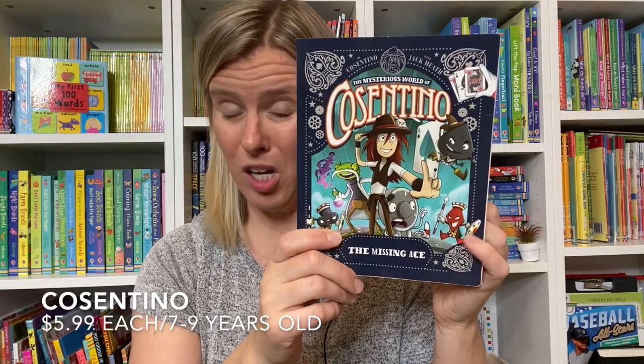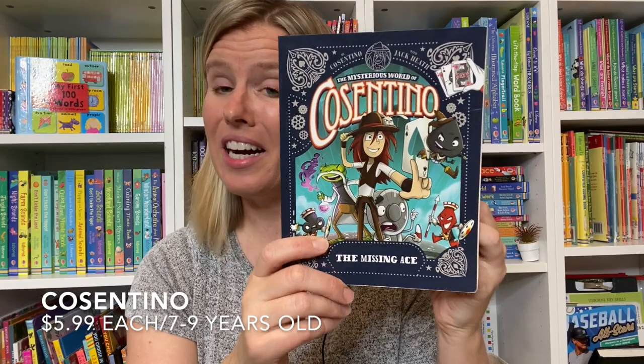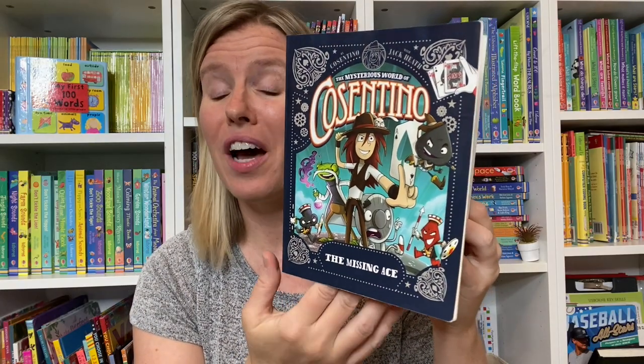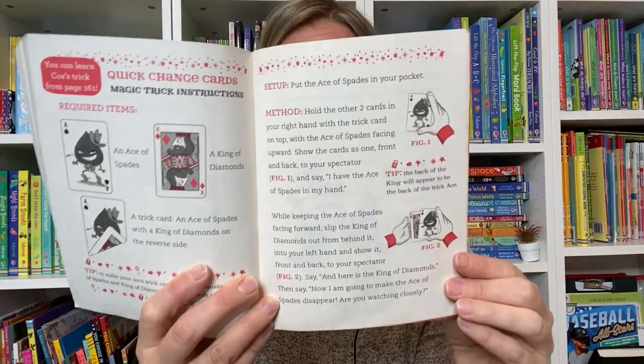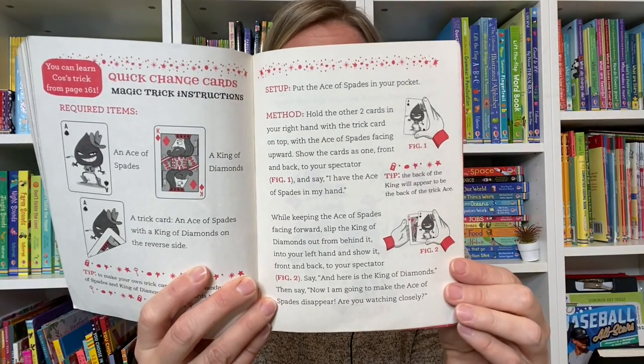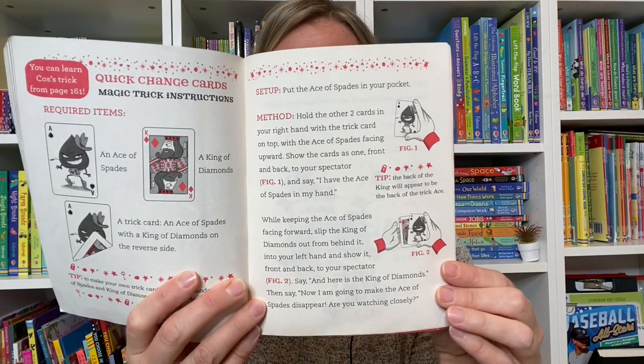Magic has been outlawed in Silver City, and Constantino needs to figure out a way around that. He is an illusionist and a magician. In the back of the book, it tells you how to accomplish each illusion yourself at home.